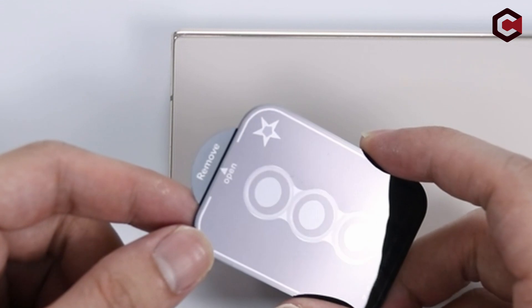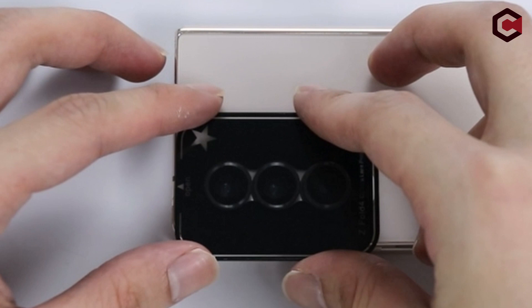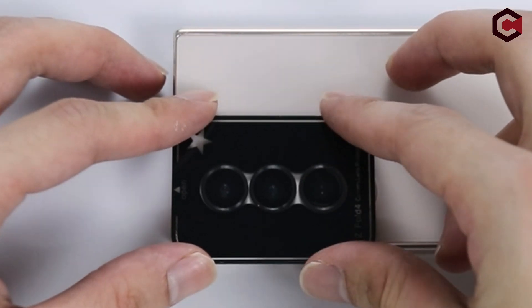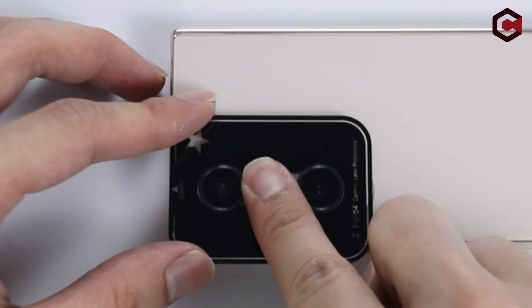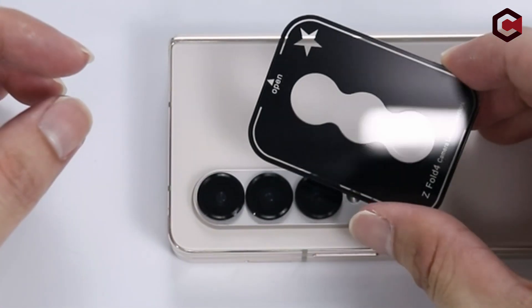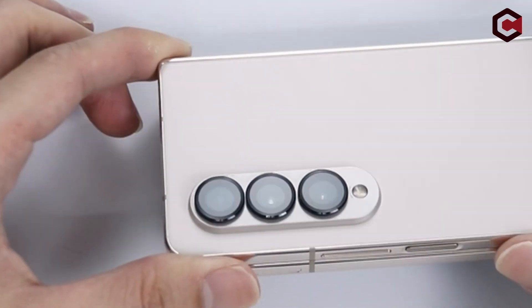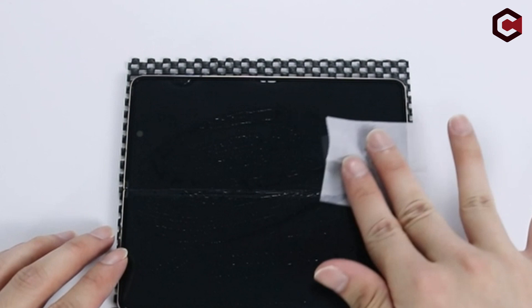Beyond safeguarding the main display, ASTAR goes the extra mile by including precise cutouts for the camera lens. The dedicated 9H tempered glass camera protector provides an added layer of security for your camera lens, shielding it from damage and unsightly scratches. The electrostatic adsorption technology further streamlines the installation process, making it effortless to apply the camera lens film without any hassle.